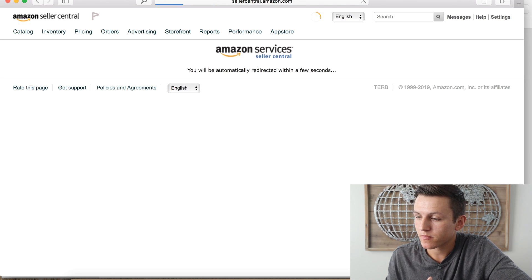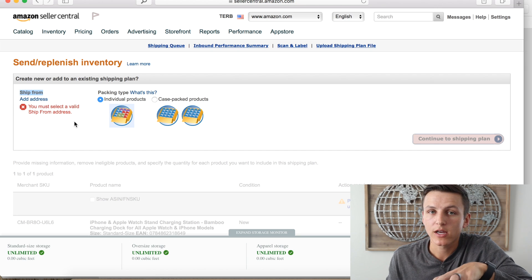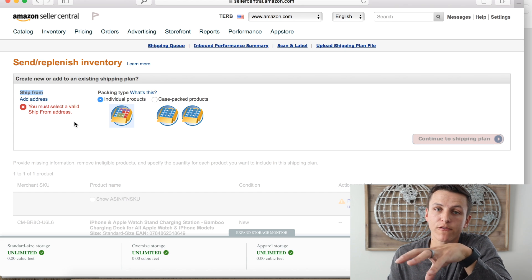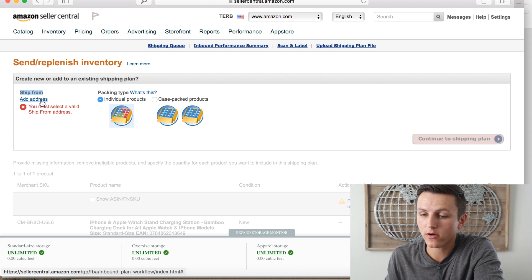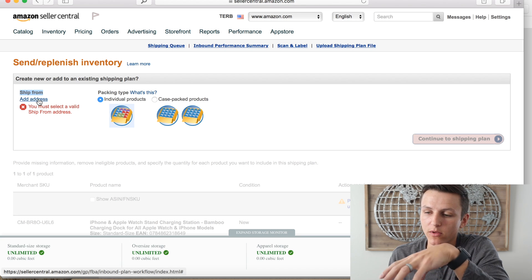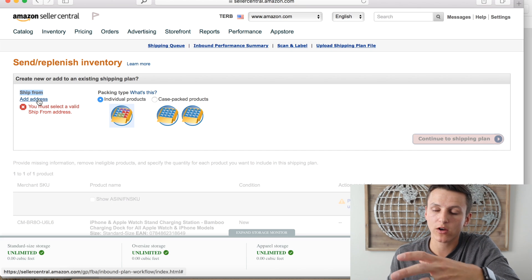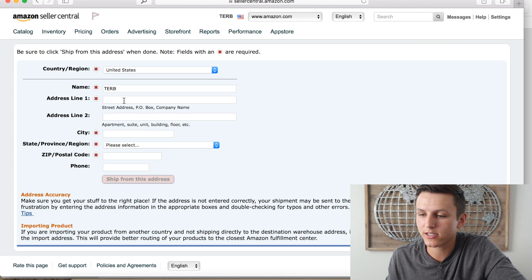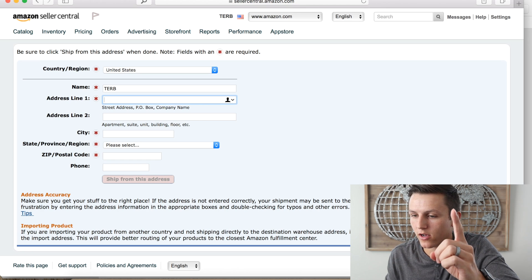Hit Submit, then Save and Continue. This is one of the most important parts: you need to enter the ship-from address. If you're shipping from China, enter your manufacturer's address here. If you're shipping from your house or business, enter that address instead. This is the biggest difference between the two shipping options. Hit Add Address and enter the information.